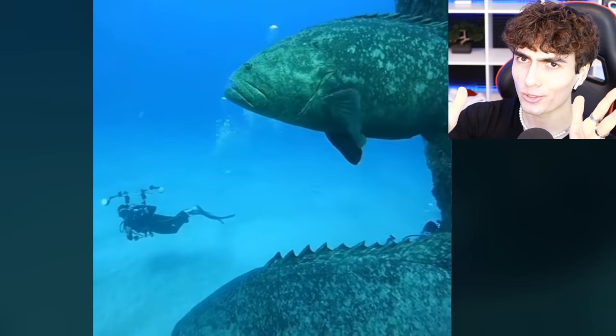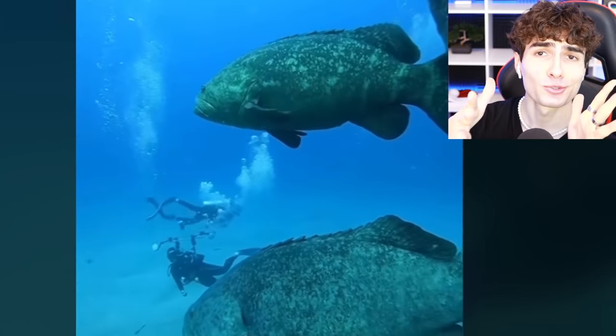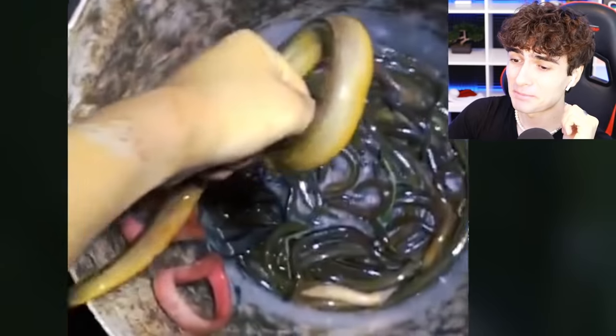Ever swam next to a carp? These fish are huge — they get up to 8 feet long and 800 pounds. These trained professionals are at the bottom of the ocean too. However, you don't need to go to the bottom of the ocean to score one of these eels. Looks like he caught one — drop it in the bucket.